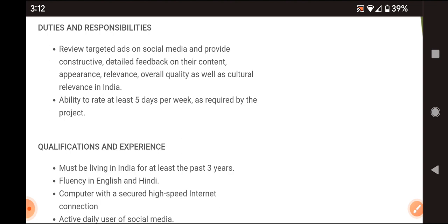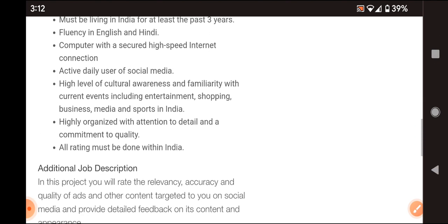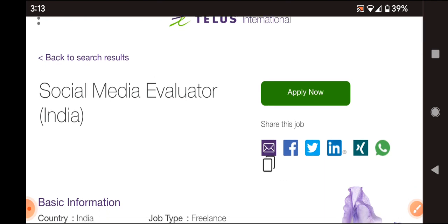Candidates must be highly organized with attention to detail and commitment to quality. All rating must be done within India, so this is a freelancer job. Eligible candidates can apply — you need to review ads on quality, appearance, and cultural relevance, five days a week up to one hour a day. Job links for both Amazon and the Social Media Evaluator position are provided in the description box. Stay tuned and subscribe to the channel for all latest job updates. Thank you.